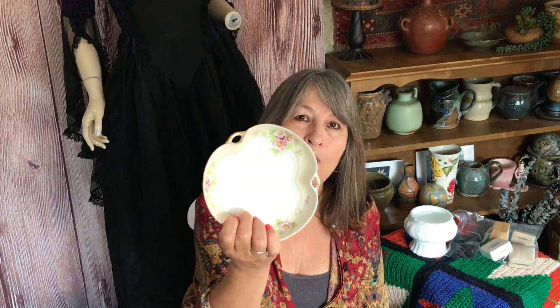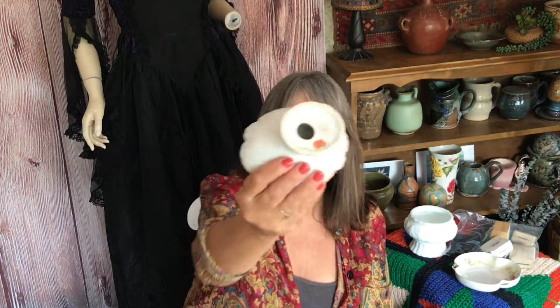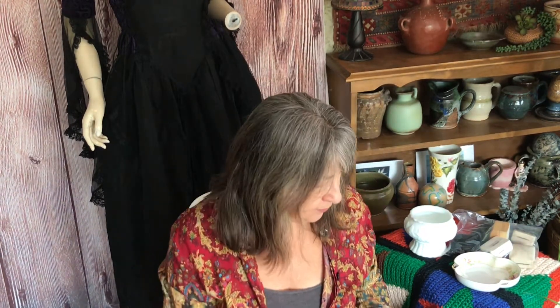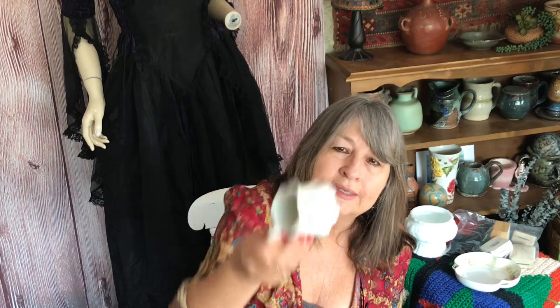At the next yard sale I picked up this Nippon dish — I don't know if this is what they call a nappy dish. Nappy does not mean diaper in this case; it just means a shallow dish. At the same yard sale I also picked up this Lefton dish, which I think is a soap dish. And I also got this little personal creamer, which is really pretty — it has scalloping at the bottom and is made in Japan by Maryland China.